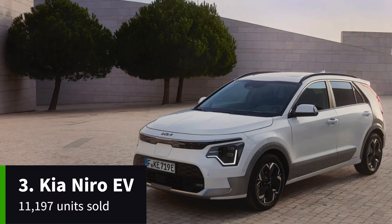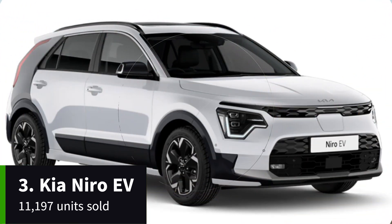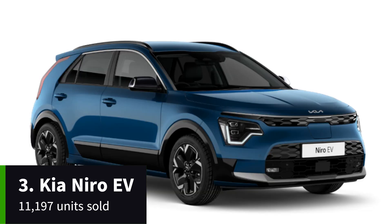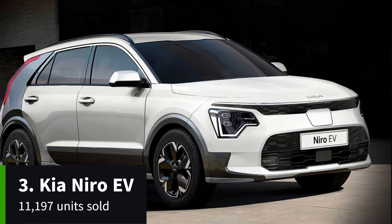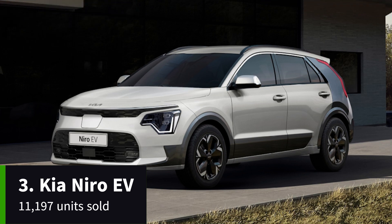Every Niro EV is powered by a 64.8 kilowatt-hour battery and 201 brake horsepower electric motor carried over from the old e-Niro, with range increasing from 282 to 285 miles. The Niro EV is available in three trim levels, simply called 2, 3, and 4, and currently starts from close to £37,000, rising to over £42,000 for the top-spec version. Standard kit is generous, with every model getting LED headlights, rear parking sensors and a 10.25-inch driver's display.